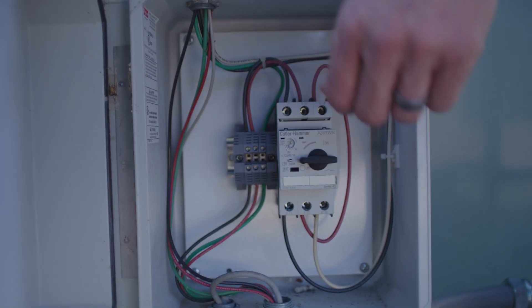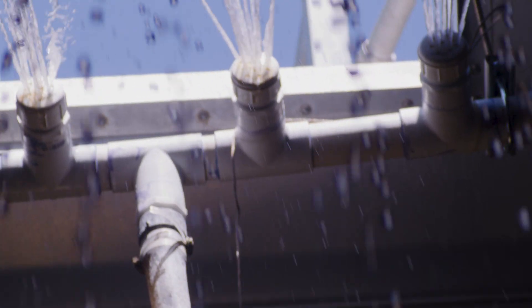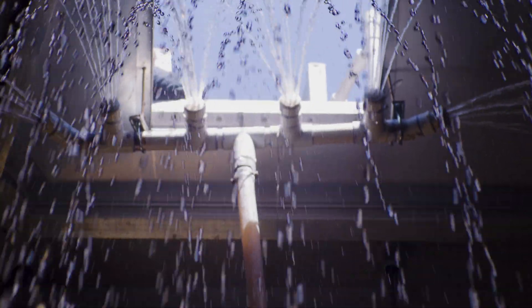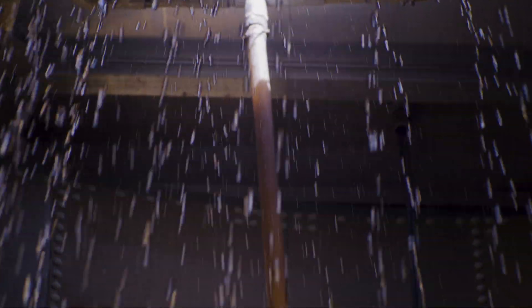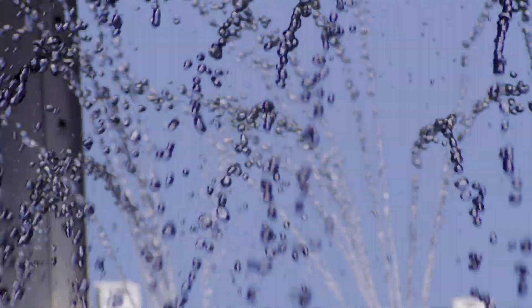The splash pump system was designed to remove trihalomethanes, which are a gaseous byproduct of the chlorination of the organics in the raw water. The splash bar that the pump is hooked to releases the water above the water level in the ground storage tank, and the impact of the water droplets on the surface of the water dissipates the trihalomethane gas.